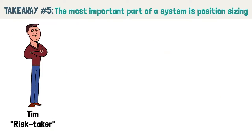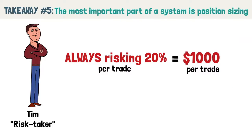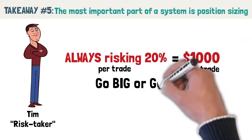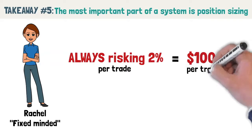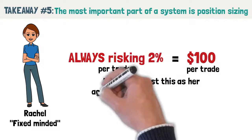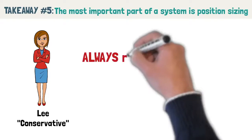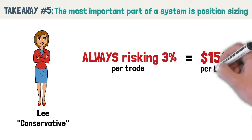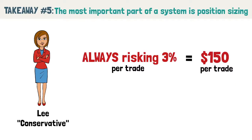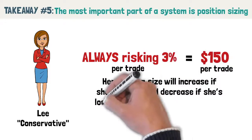Tim the risk taker always risks 20% per trade — $1,000 per trade — living by the motto 'go big or go home.' Rachel the fixed-minded keeps things simple by always risking 2% or $100 per trade, and does not adjust this as her account balance grows or declines. Connie applies the percentage risk model taught by Van Tharp, always risking 3% of her equity on any given trade. Since she has capital of $5,000, she risks $150 per trade, and her position size increases when she's winning and decreases when she's losing, since it's based on her equity.